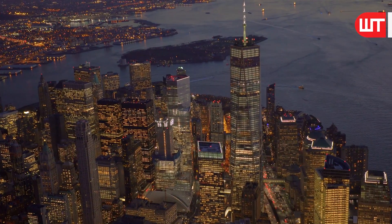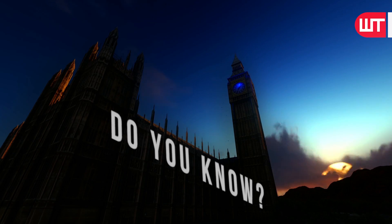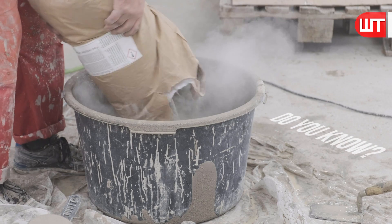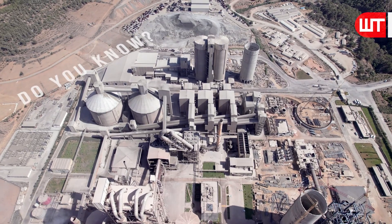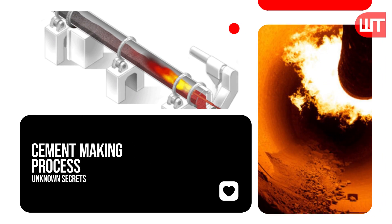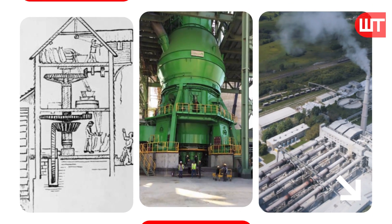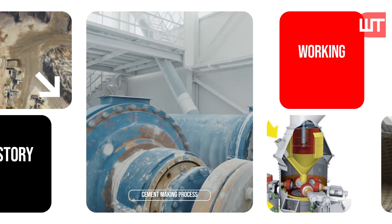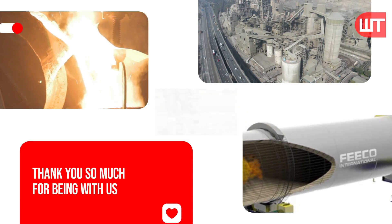Do you know how cement sustains such huge structures for hundreds of years? Do you know how cement is made and the unknown secrets of making cement? In today's video, we will present all the unknown secrets of the cement making process, its history, and how it works.